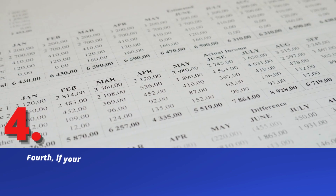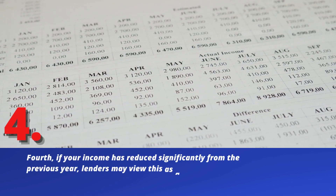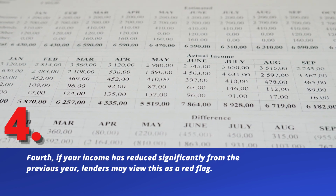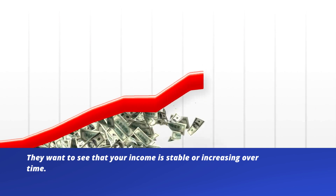Fourth, if your income has reduced significantly from the previous year, lenders may view this as a red flag. They want to see that your income is stable or increasing over time.